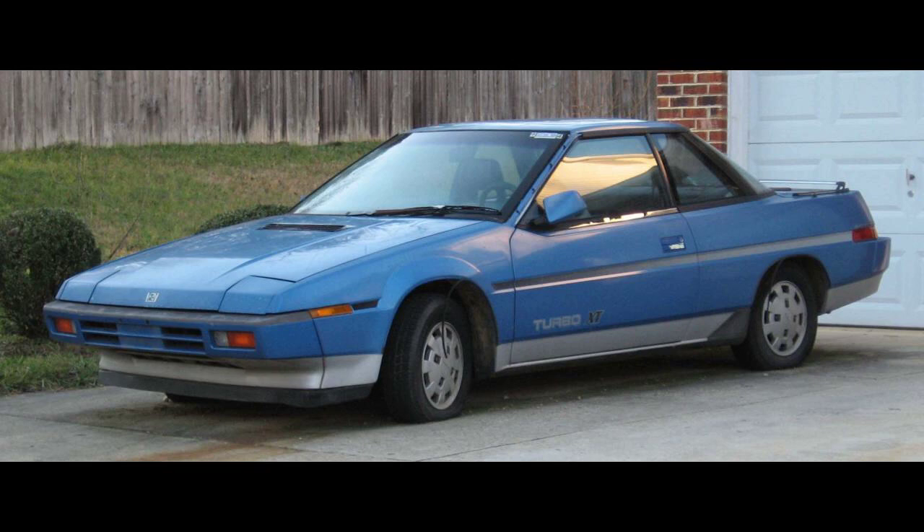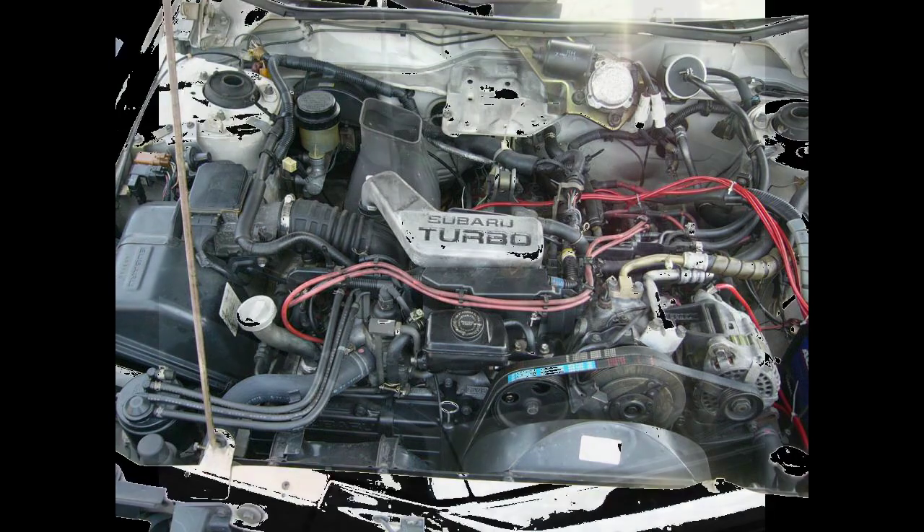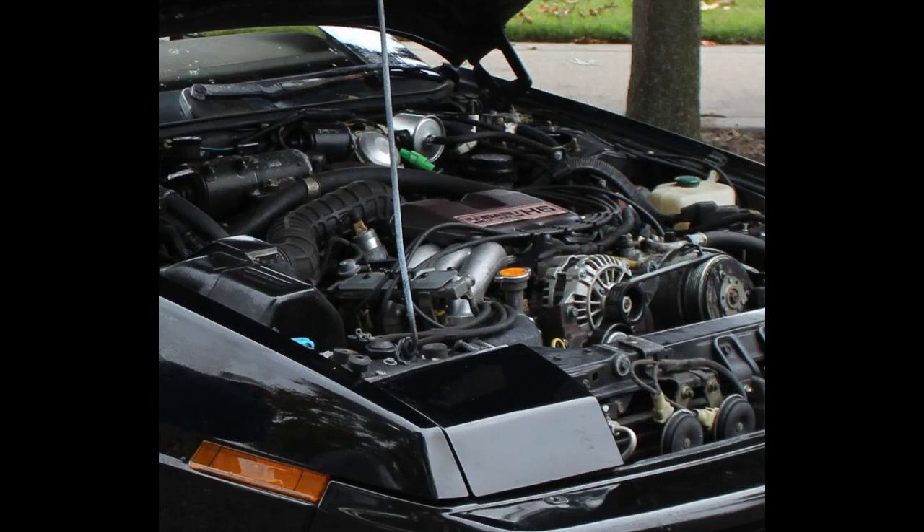The XT was conceived in the United States for the US market and debuted globally in the US. After sales began in February 1985 in the US, the XT Turbo four-wheel drives debuted in Europe at the March 1985 Geneva Motor Show, followed by its Japanese debut in June 1985.